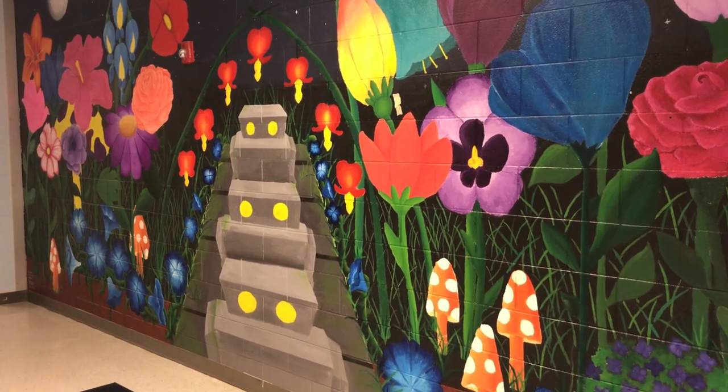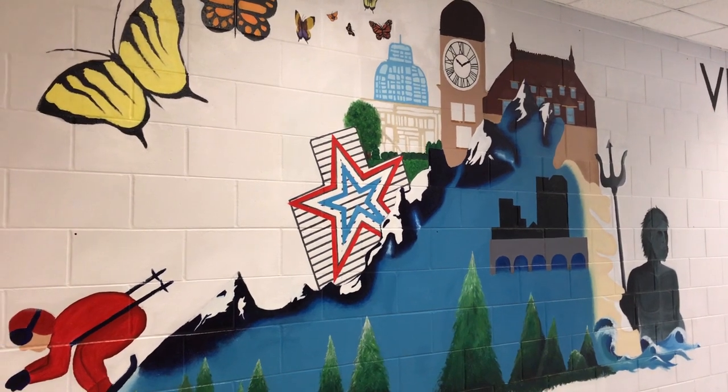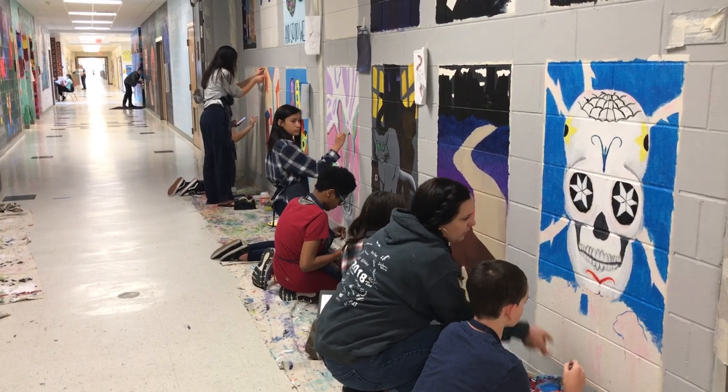So every year I pick a new area in the school and my 8th grade advanced class starts talking about it the first day we come into school. What sparked our individual murals? I think I needed a change because I've been doing the murals since 2012.